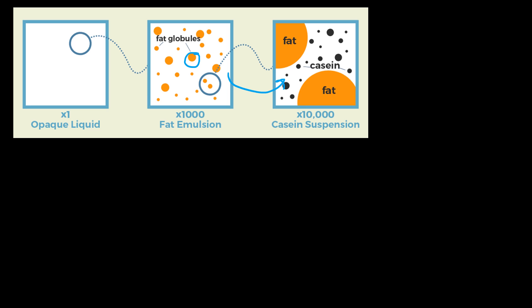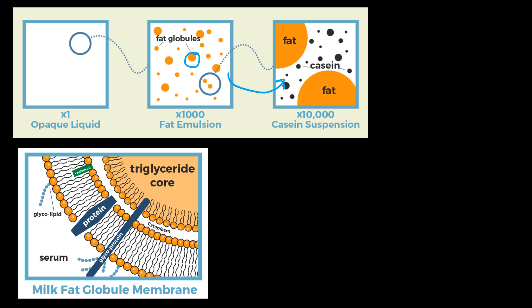Zooming in even more into those fat globules, we see this protective layer called the milk fat globule membrane. It's what you call a lipid tri-layer — there are three layers of fat protecting this triglyceride core. That fat in the core is what's susceptible to attack and breakdown. With those layers intact, it's safe and not much can get to it. But if that layer is disrupted, enzymes can get in there and break down the fat.